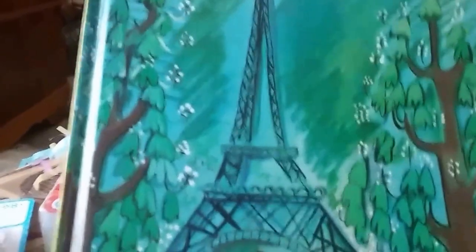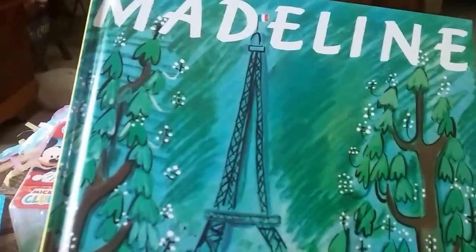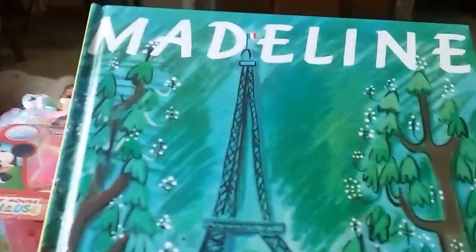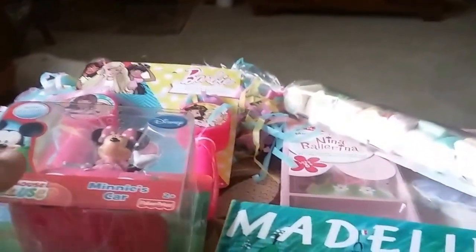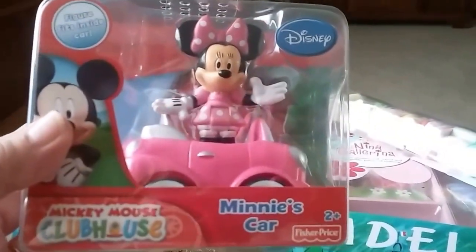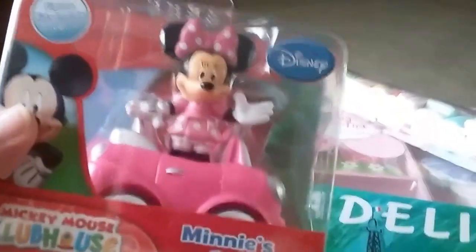Then the book Madeline — I was given this book when I was little and it was one of my favorite books, and I only paid a dollar for it at Kohl's. It was on clearance. Then she loves Minnie Mouse, so I got her this Minnie Mouse Disney Club Minnie's car and Minnie fits into the car.